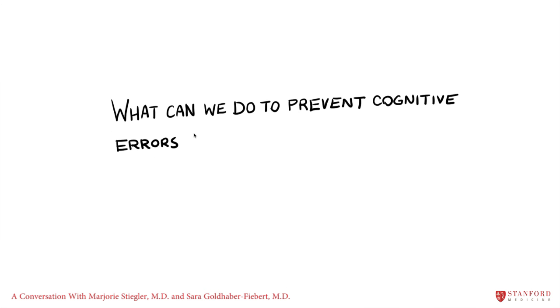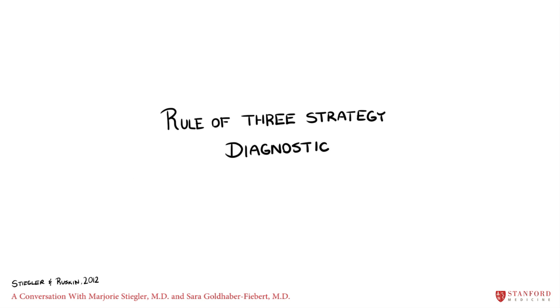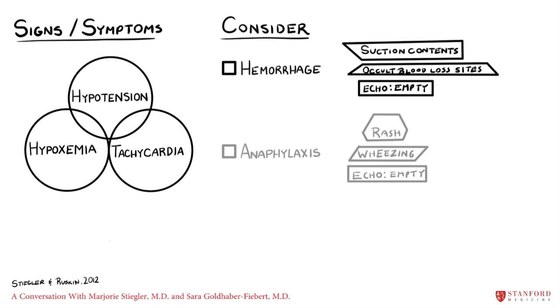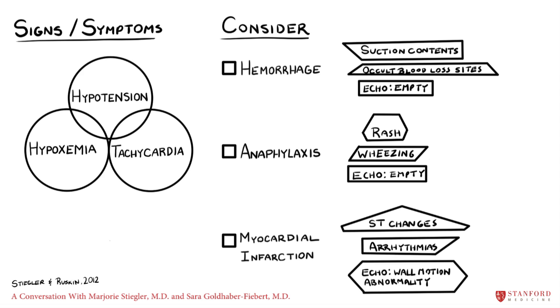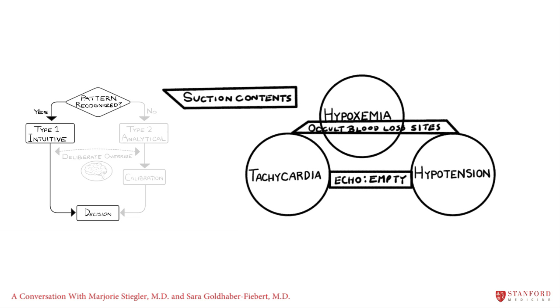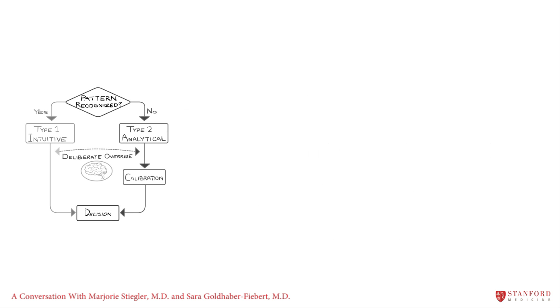One technique to prevent cognitive errors from resulting in actual medical mistakes is to regularly practice the Rule of Three strategy. This is a mental auditing process intended to prevent Type 1 thinking from going unchecked. It specifies that we should explicitly consider and rule out three alternative diagnoses, even if all evidence seems to agree with the first one that came to mind. For example, if our patient is having surgery with a risk for occult high-volume blood loss, we are intuitively worried about severe hemorrhage as the cause of suddenly deteriorating vital signs — but we sometimes need to shift from Type 1 intuitive to Type 2 analytic thinking.